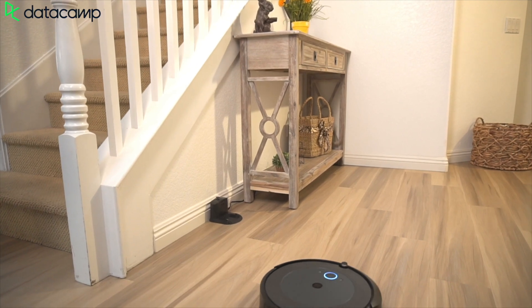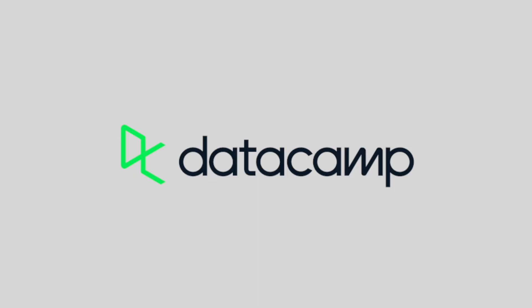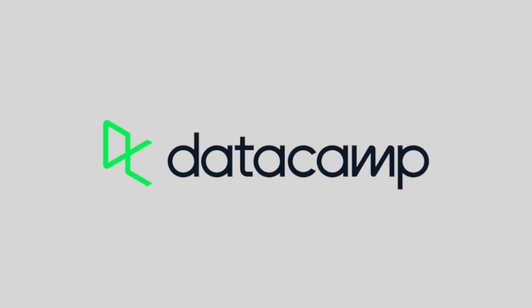Data is vital to the internet of things, so unlock new career opportunities and become data fluent today. Use my link in the description box below and check out the first chapter of any Datacamp course for free. Thank you to Datacamp for supporting iCave Dave.